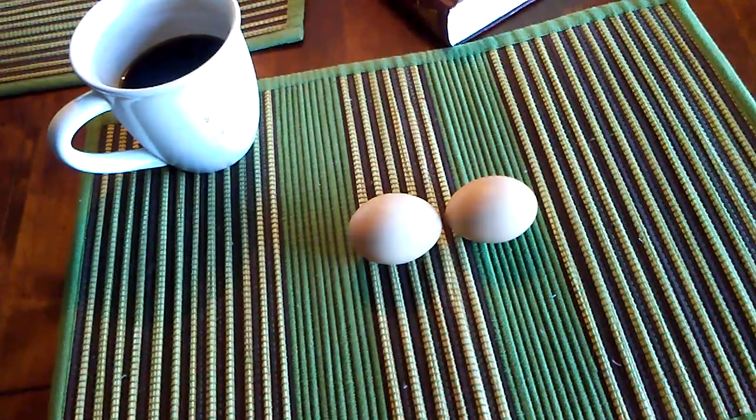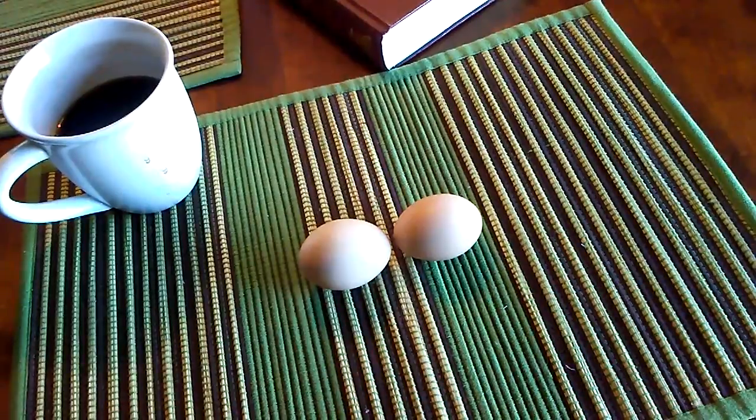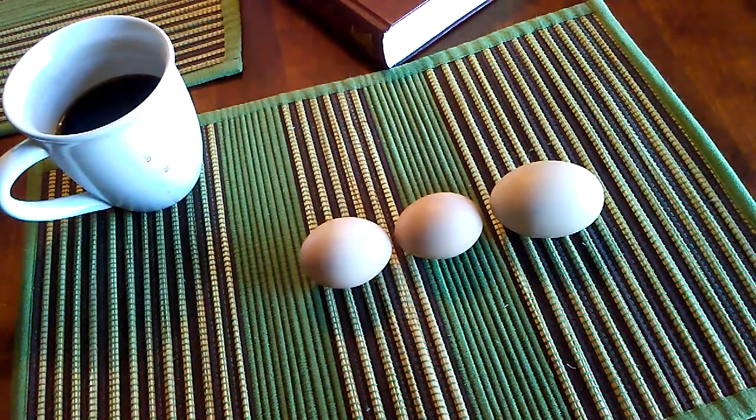What I wanted to show you folks — there we go. Little girl did it again. She is laying one of these a day. And I handled this one, by the way, and it is a three-yolker. Just about all of them are two and three yolk eggs.